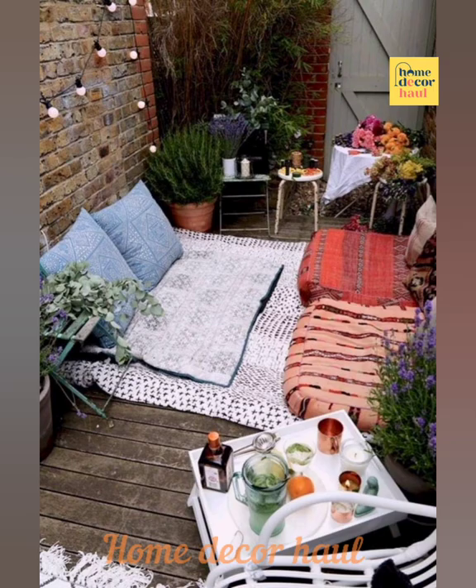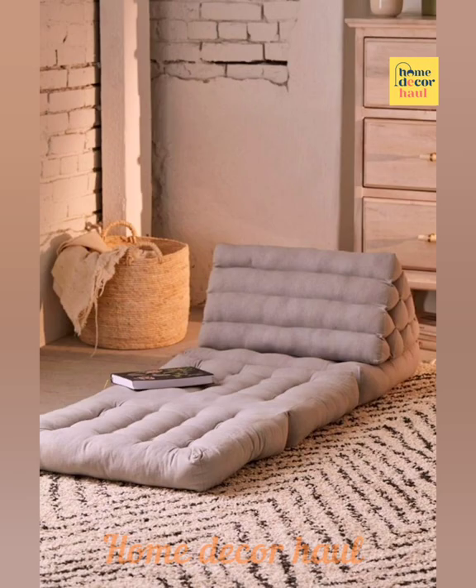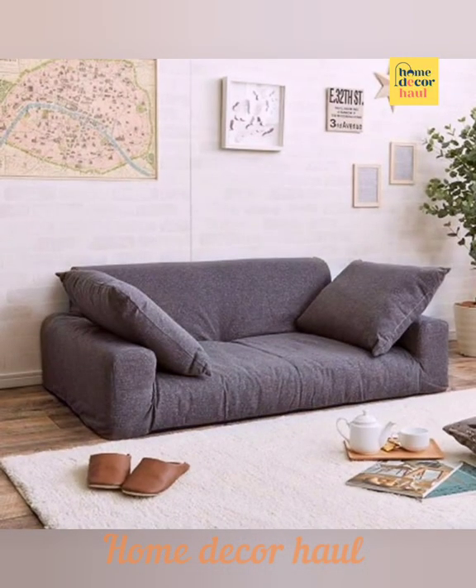I believe this video will help you get better ideas to decorate your no-sofa living room. For latest updates, subscribe to our channel, click the show links, and enjoy watching the videos.